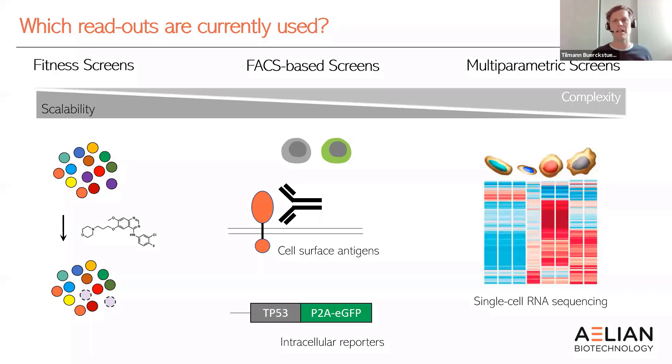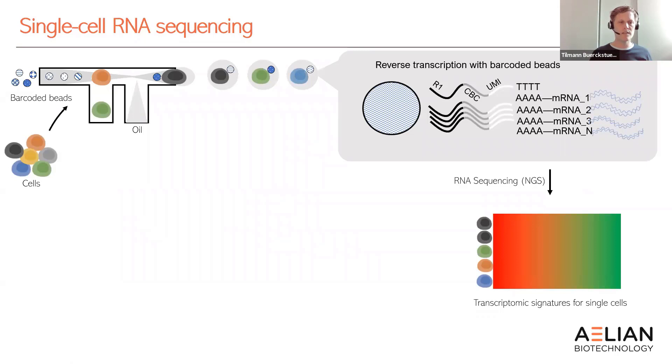What you would really like to be able to do is a multi-parametric screen where you're not just looking for a single readout — such as fitness or on/off of a FACS reporter — but where you look at multiple parameters assessed at the same time. This is where single-cell RNA sequencing becomes very useful.